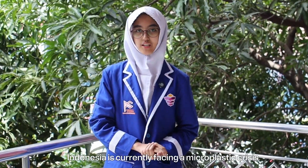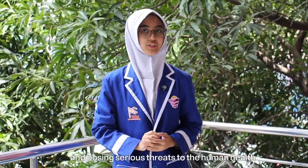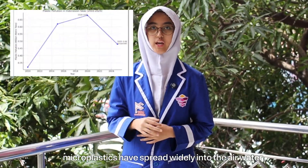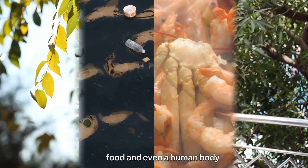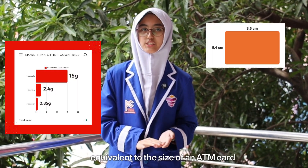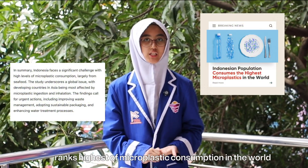Indonesia is currently facing a microplastic crisis with plastic pollution reaching national levels and posing serious threats to human health and the environment. Based on various recent data, microplastics have spread widely into the air, water, food, and even the human body. According to a 2024 study published in the Environmental Science and Technology Journal, Indonesians are estimated to consume about 15 grams of microplastics per month, equivalent to the size of an ATM card. Indonesia thus ranks highest in microplastic consumption in the world.